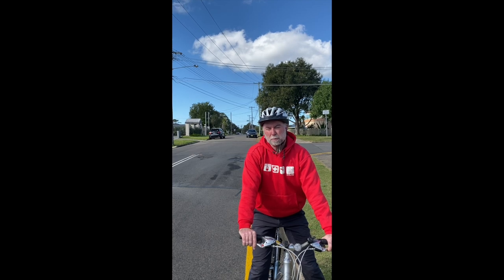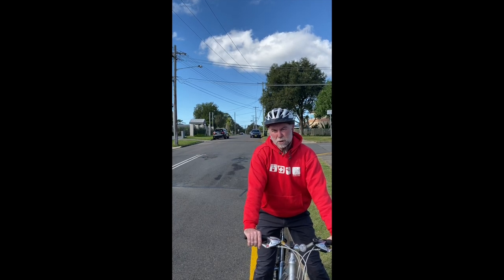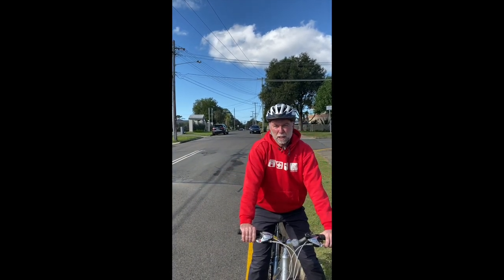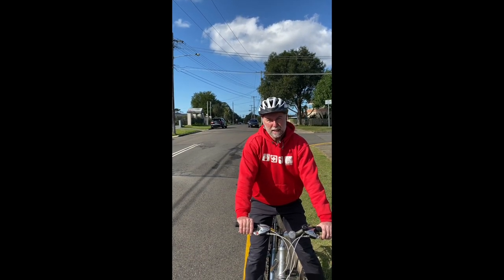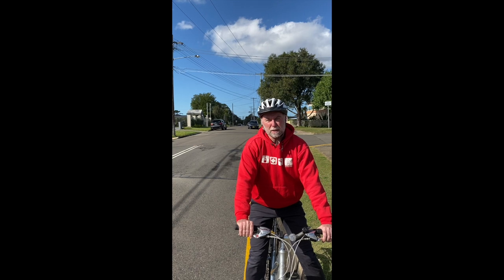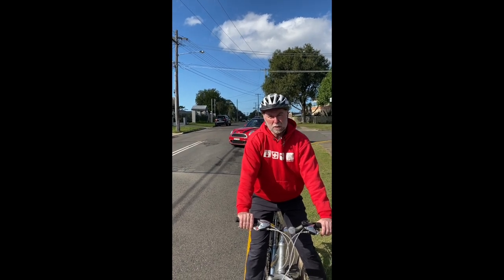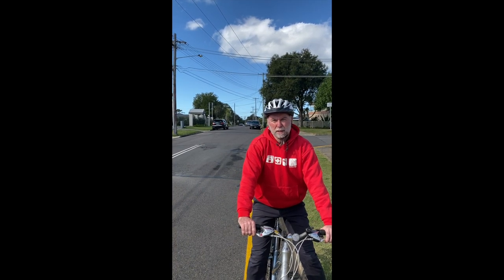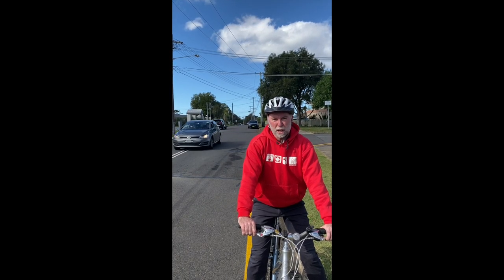At some locations we're proposing to provide other measures, like where I am right now, where there are proposed speed cushions — raised little islands in the road which encourage drivers to slow on their approach, cross them and then keep going. That's again all about trying to create a slow speed environment to increase safety for bicycle riders and other road users. There are two sets proposed along Nareem Road — here where I am and further towards the west towards Denewin Avenue.